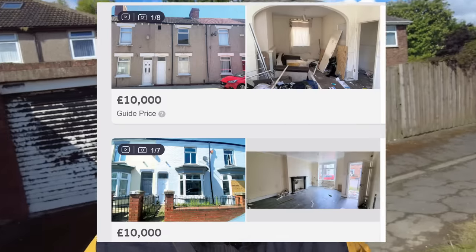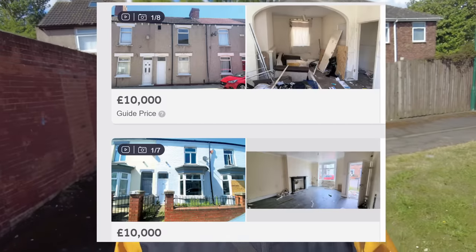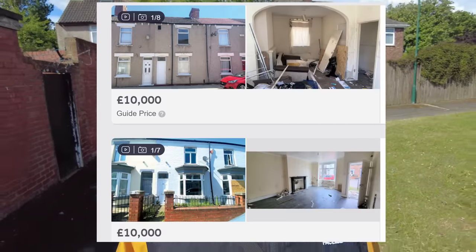Welcome to Middlesbrough and to another cheap house video. I've seen some property online going for really cheap here, around £10,000 starting price at auction, and they look in an absolute state. I'm really excited to see what they're like. I did just drive past the centre and a lot of it looks boarded up.